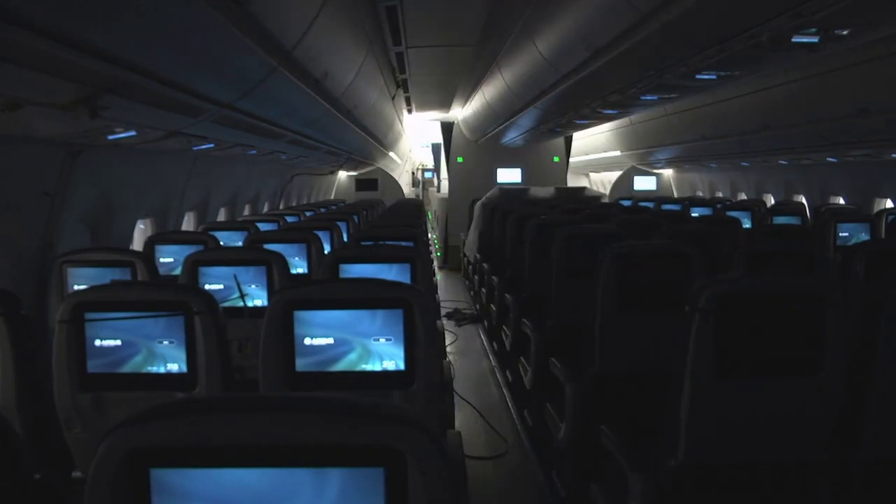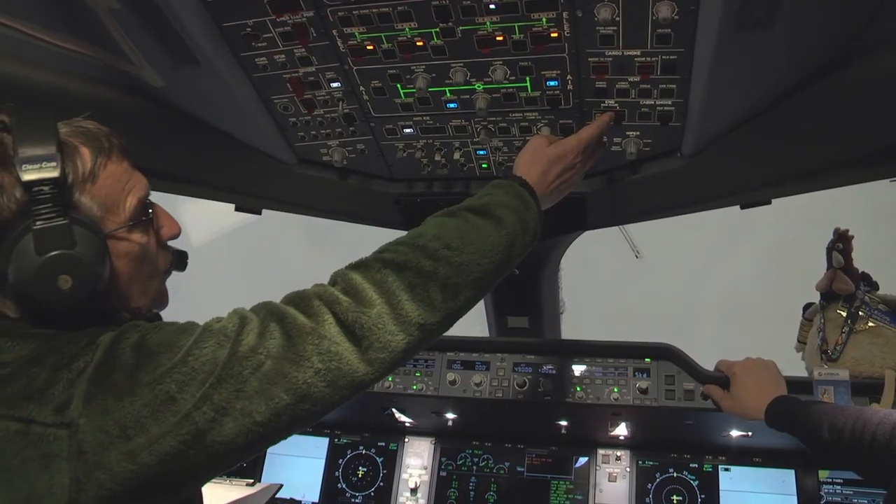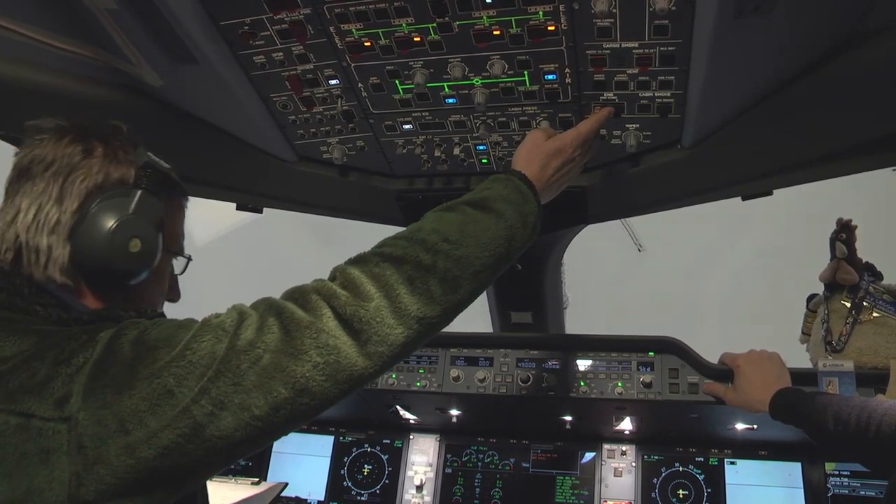Ready for the first battery start: two, one, go. Engine start on engine one: two, one, go.